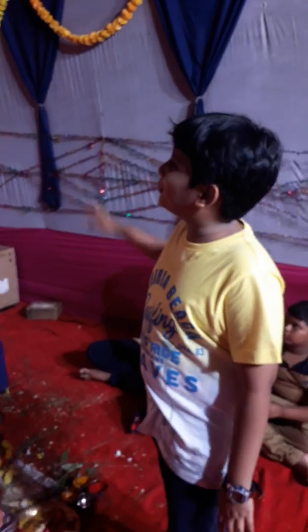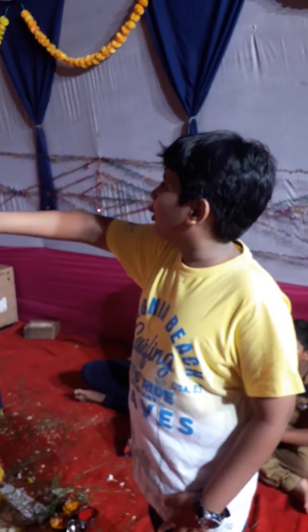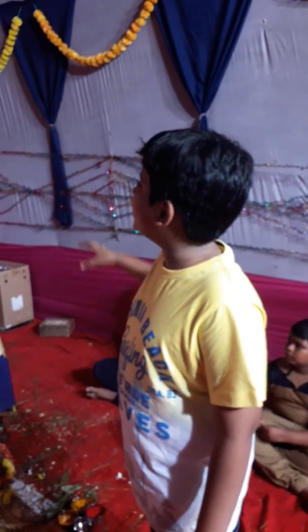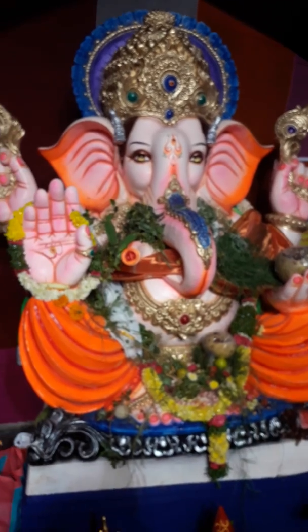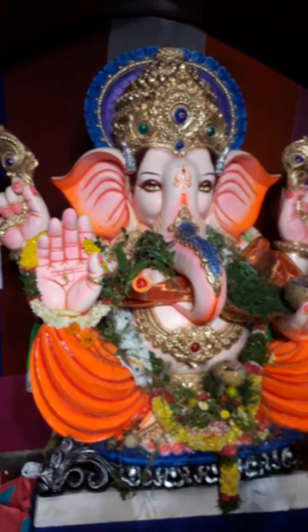So guys this is the next Ganesha. You can see it's so beautiful. Here the trunk region is full of holy leaves and holy grass. It's really awesome.